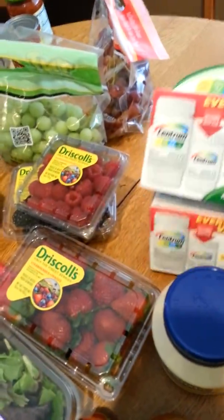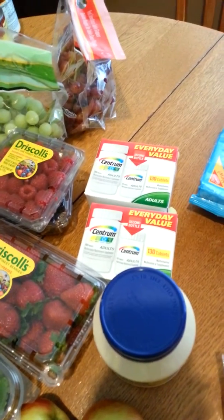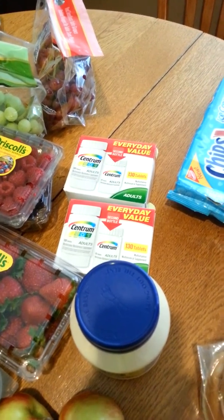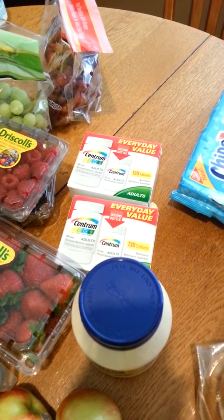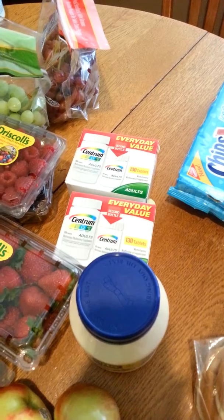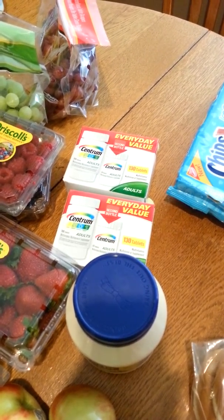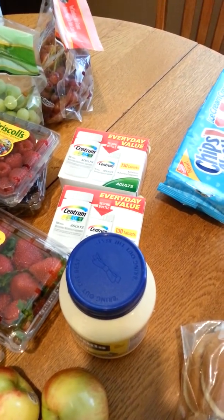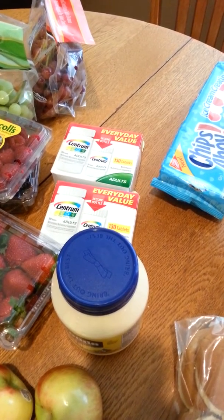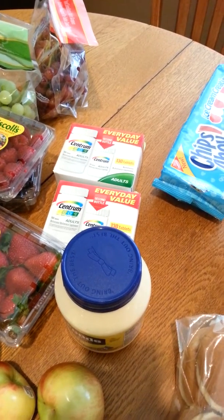This was a really good deal — the Centrum Vitamins. They were $6.99, and when you bought two you got a $5 gift card. I also had $4 off manufacturer coupons, so that was $2.99 each. Then you got a $5 gift card back, making them only $0.49 for the boxes. But it got even better because I had a $5 off two Target coupon from the pharmacy mailer. So those were actually a money maker — I was very excited to get that deal.